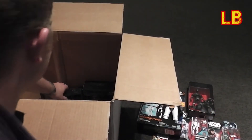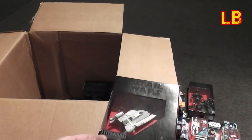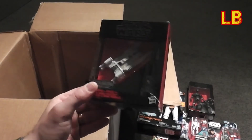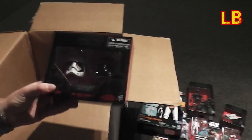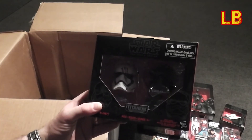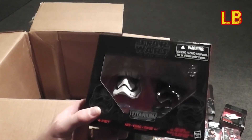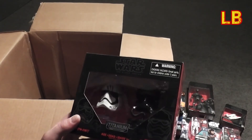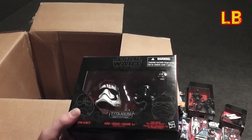What else we got here? Oh cool, a little U-wing — that looks pretty awesome. Oh wow, and it looks like a couple of little busts or displays: Finn's helmet and what looks like a First Order TIE fighter pilot. They'll all look nice on my desk.